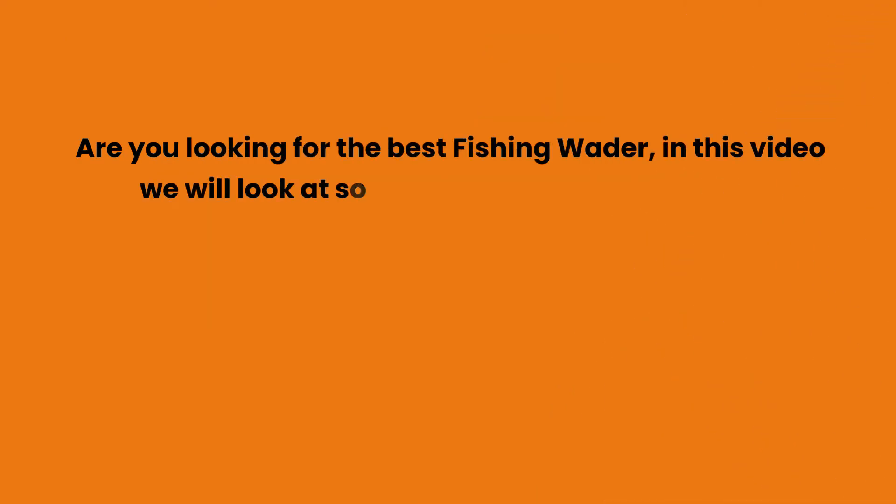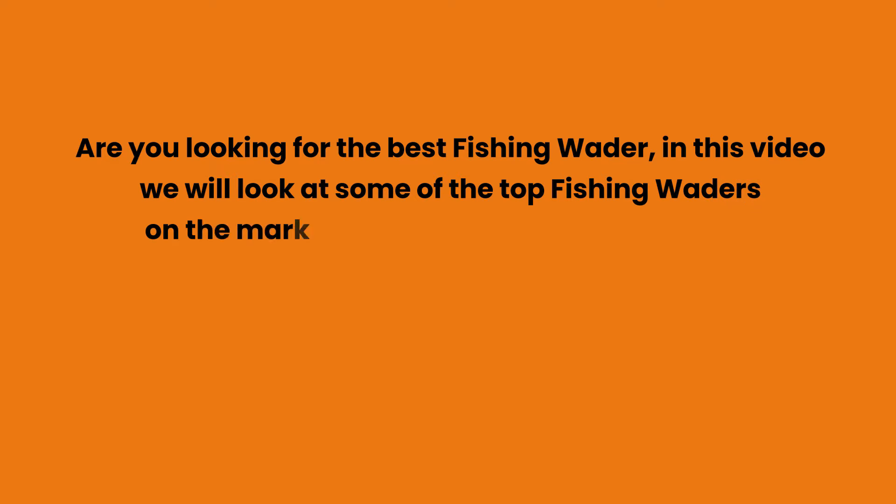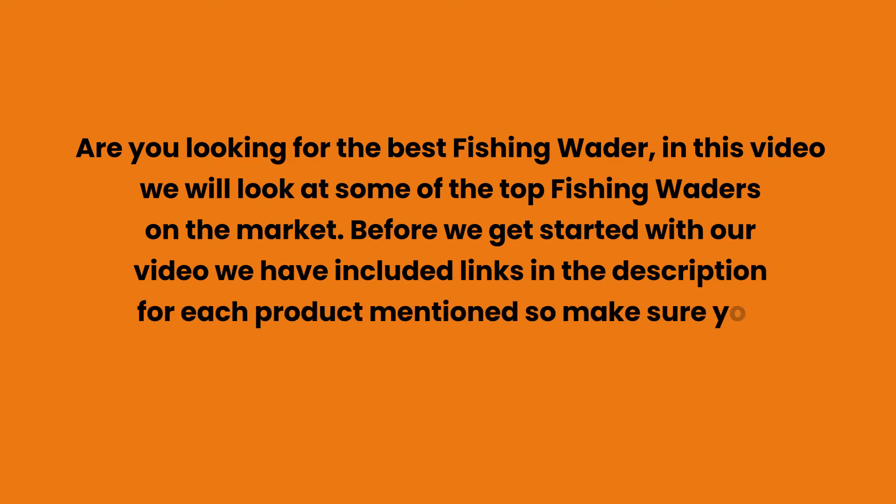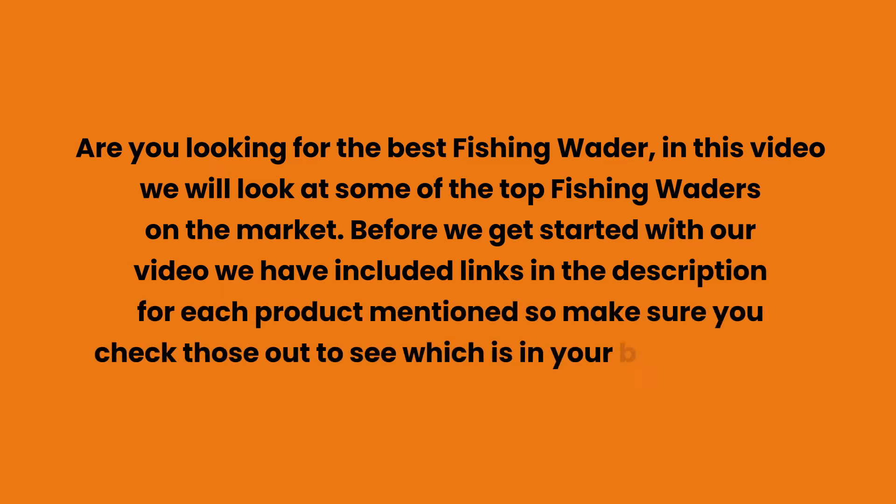Are you looking for the best fishing wader? In this video we will look at some of the top fishing waders on the market. We have included links in the description for each product mentioned, so make sure you check those out to see which is in your budget range.